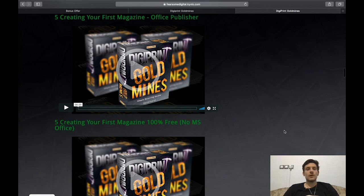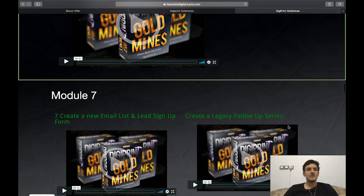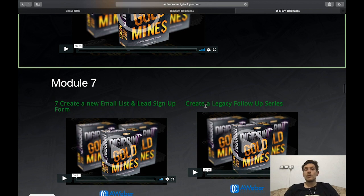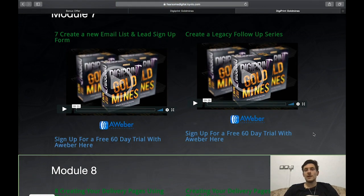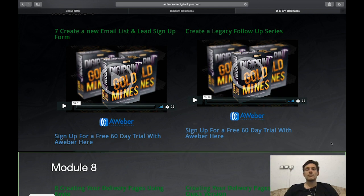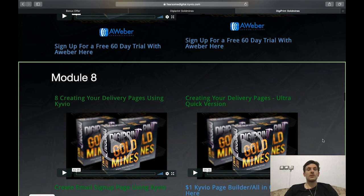Module 5 covers creating your first magazine using PowerPoint, Office Publisher, and a 100% free no-MS-Office option. Module 6 teaches you how to create download links for your magazines. Module 7 covers creating a new email list and lead sign-up form — you'll learn how to collect leads and set up a follow-up series using AWeber, though you can also use GetResponse or any other autoresponder.